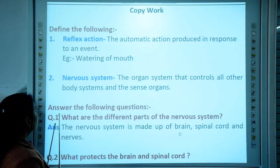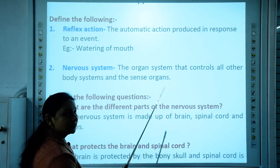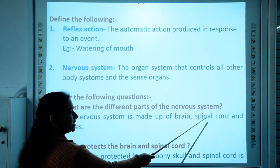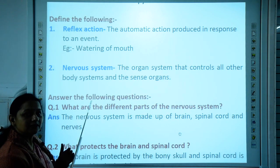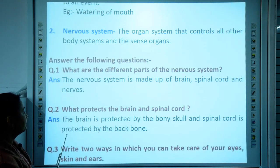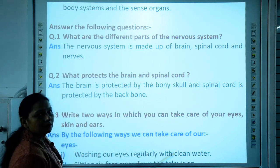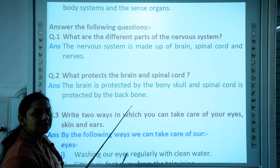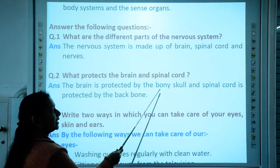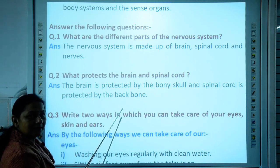Now let us answer the following questions. First question: what are the different parts of the nervous system? The nervous system is made up of the brain, spinal cord, and nerves — these are the 3 parts. Second question: what protects the brain and spinal cord? The brain is protected by the bony skull, and the spinal cord is protected by the backbone.